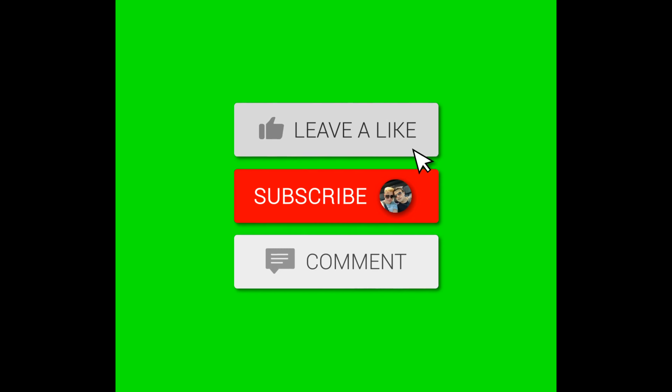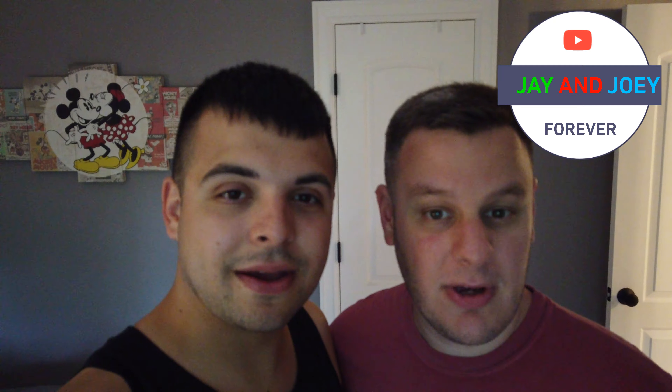On this episode of Jay and Joey — hey everyone, I'm Jay, I'm Joey, and together we are Jay and Joey. We're showing off our updated co-op.